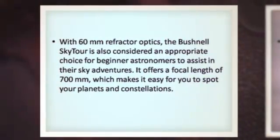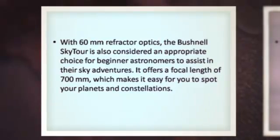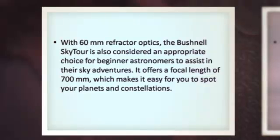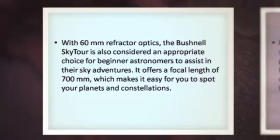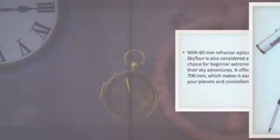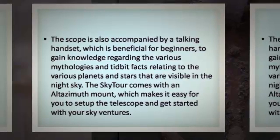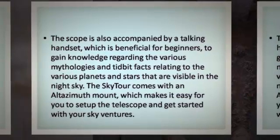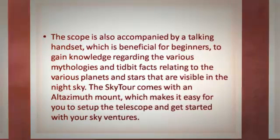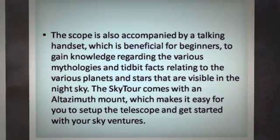With 60mm refractor optics, the Bushnell SkyTour is also considered an appropriate choice for beginner astronomers to assist in their sky adventures. It offers a focal length of 700mm, which makes it easy to spot planets and constellations. The scope is accompanied by a talking handset, which is beneficial for beginners to gain knowledge regarding mythologies and tidbit facts relating to the various planets and stars visible in the night sky. The SkyTour comes with an altazimuth mount, which makes it easy to set up the telescope and get started with your sky adventures.